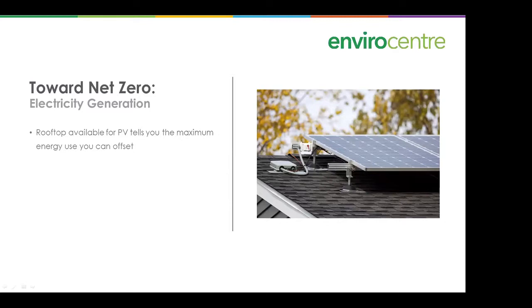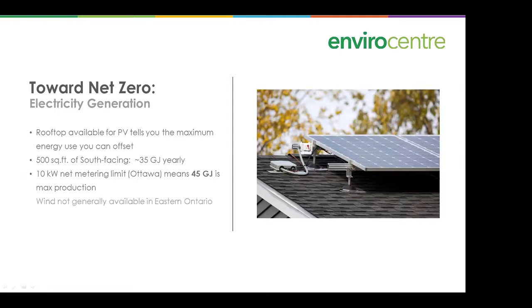For electricity generation, the rooftop area available for photovoltaics tells you the maximum energy use you can offset. With about 500 square feet of south-facing roof, you can offset roughly 35 gigajoules per year. There's a 10-kilowatt net metering limit in Ottawa — going above that incurs higher regulation costs, but below that limit you can get up to about 45 gigajoules in production. Wind is not generally available in eastern Ontario, which is why you don't see windmills in this area.